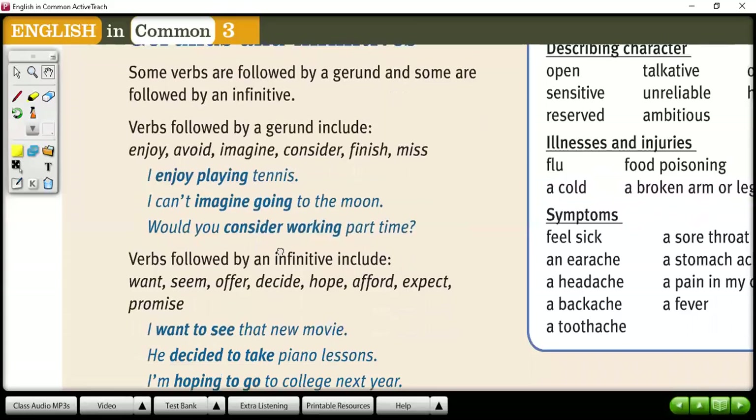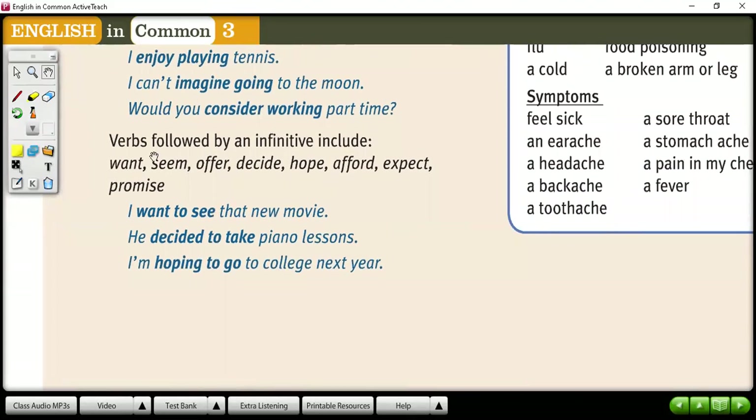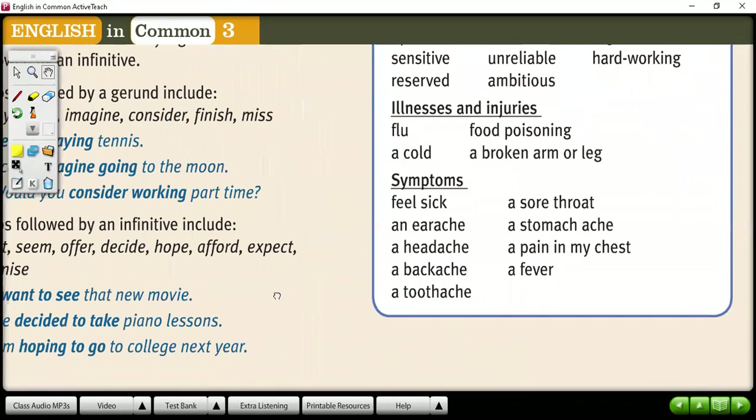Another group of verbs are followed by infinitive, including want, decide, offer, accept, promise, hope. For example, 'I want to see,' 'He decided to take,' 'I'm hoping to go.' They need infinitive.